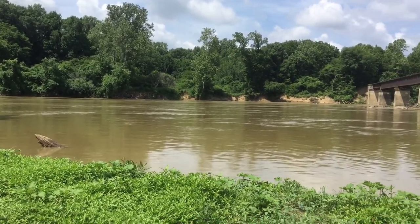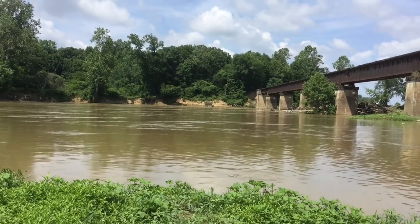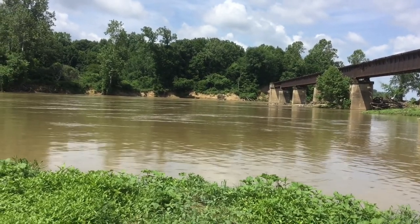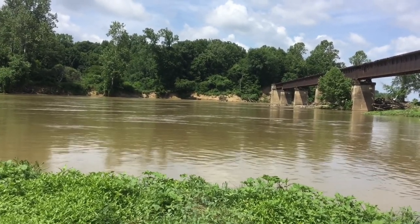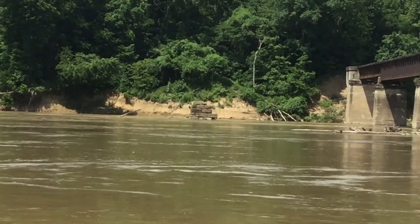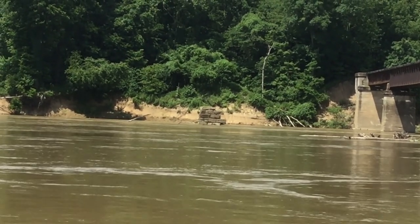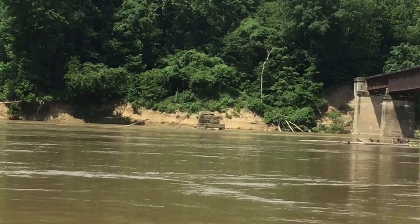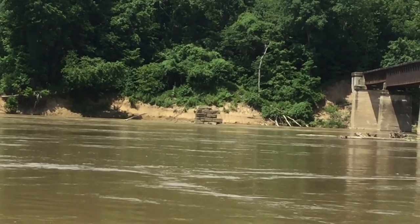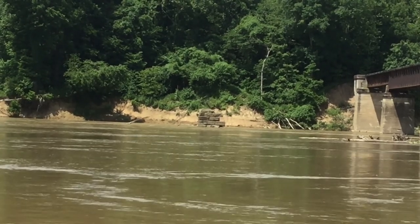You would have had slack water navigation right to this point. You would have then towed the canal boats across the river on a bridge precisely at this point to that hump. That hump is towpath, and that stone pier is the last remaining stone pier of what would have been a towpath bridge that would have crossed the West Fork of the White River.